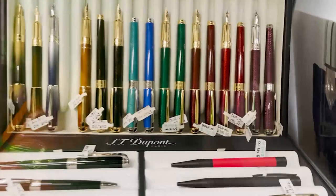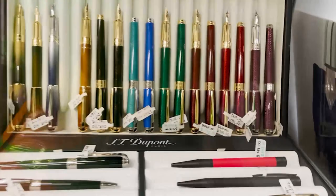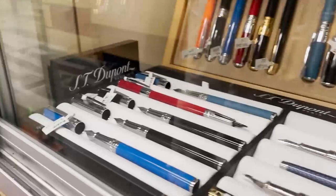Below Retro 51 we have S.T. DuPont. S.T. DuPont is a French brand known for their luxury luggage, leather goods, and lighters — but also their pens, which are known to use really high quality materials.